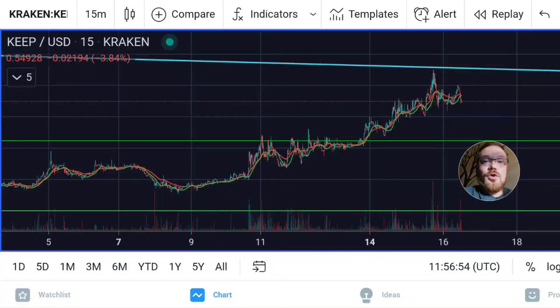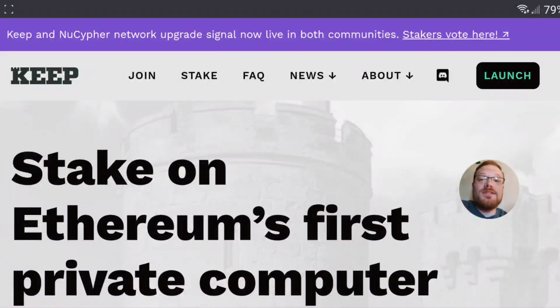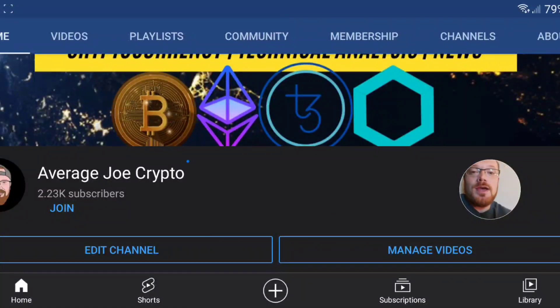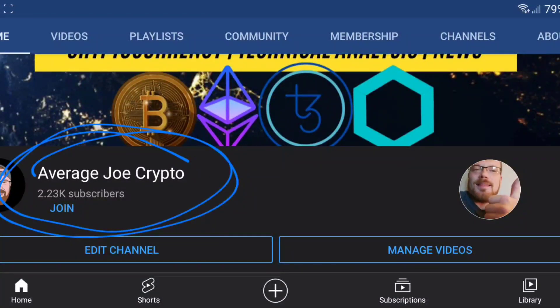What's up guys? Coinbase has now added Keep Network, Polkadot, Chiliz, and Shiba Inu. In this video, I'm going to do a quick run-over on Keep Network — keep it short, sweet, and simple. I'll take a look at the price action, possibly come up with some price targets, and take a quick look at their website. Make sure you stay tuned, and if you're new to the channel and love cryptocurrency, come over to Average Joe Crypto and destroy that subscribe button and like button for the algorithm.